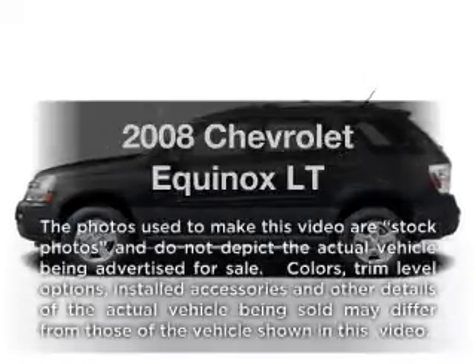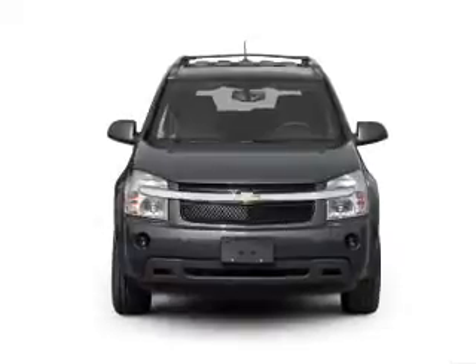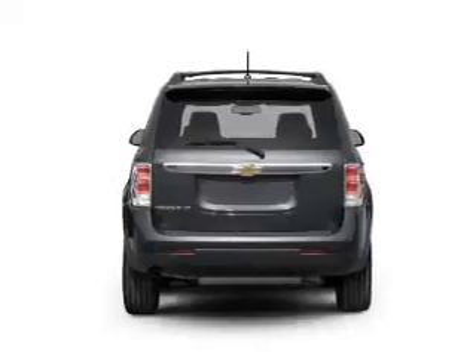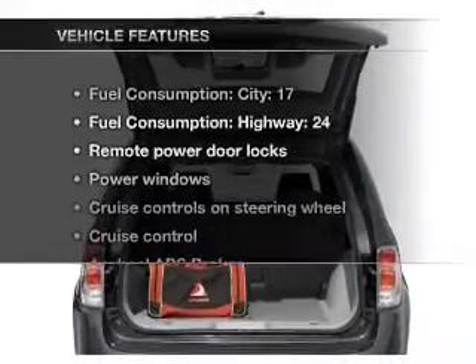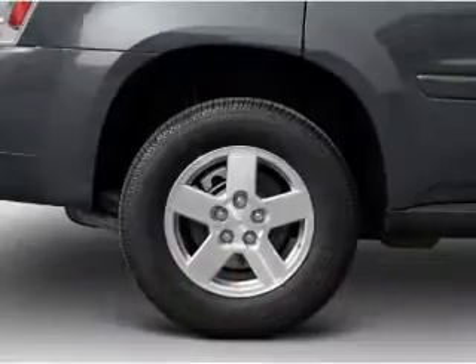Imagine yourself in this 2008 Chevrolet Equinox. If you're looking for an automobile with great attributes, look no further. With a solid 6-cylinder engine that responds smoothly to its 5-speed automatic transmission, anti-lock brakes help you bring your vehicle to a safe stop. And with these notable features, you won't want to miss out on the opportunity to own this amazing ride. Air conditioning,